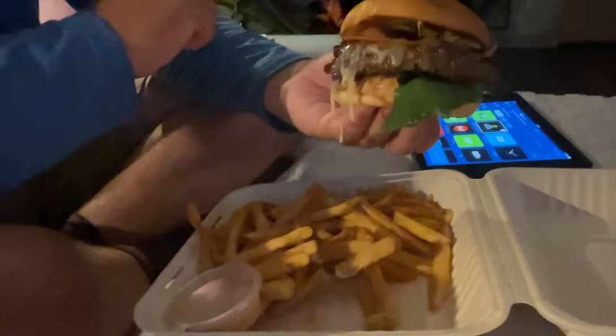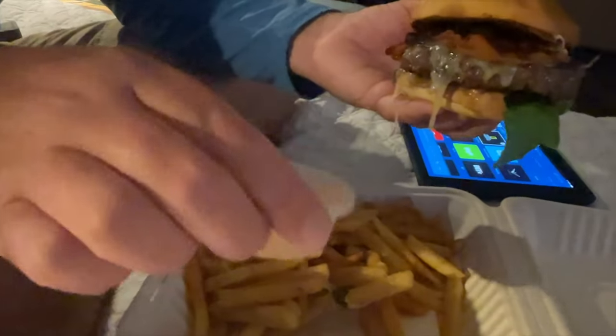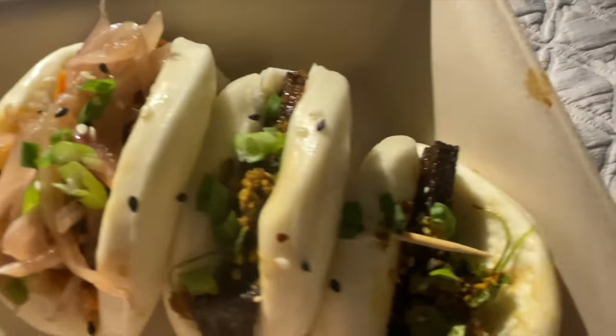We got a cheeseburger and fries with bacon, mushrooms, and onion — pretty loaded — and it comes with a special sauce, looks like maybe Thousand Island. Then I got these little bao buns which look pretty tasty — one pork belly and two short rib — and they look pretty delicious. We've got the thunderstorm and theme park views right here out the window in this climate-controlled room.